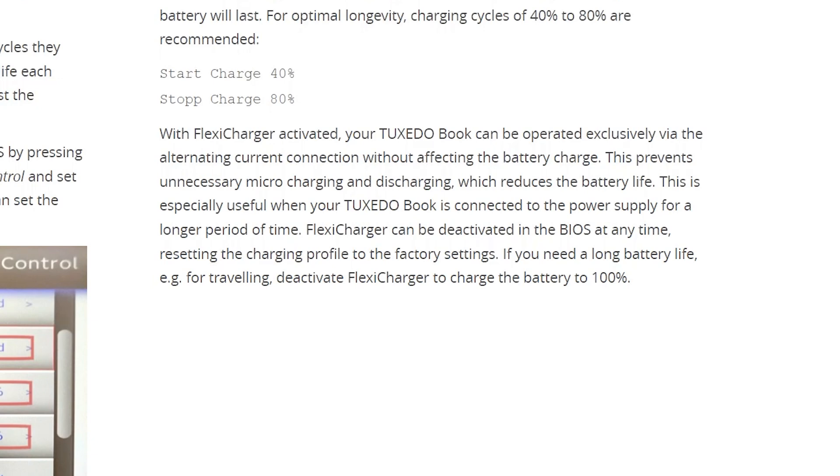Flexi Charger can be activated or deactivated in the BIOS at any time. Overall, battery life hasn't really been an issue for me. It's usually plugged in, but when I need to use it unplugged — lying in bed getting some work done or sitting in front of the TV browsing the internet — it just works. I've never had an issue with the battery running out using it a few hours here and there.